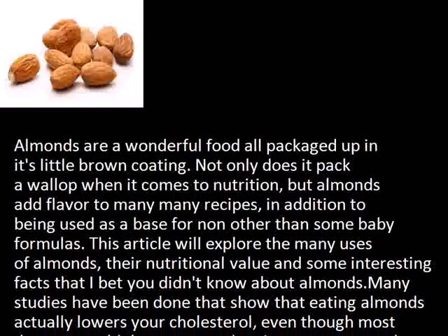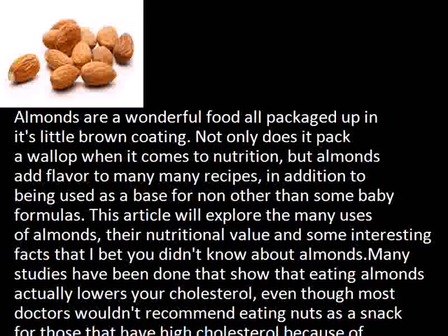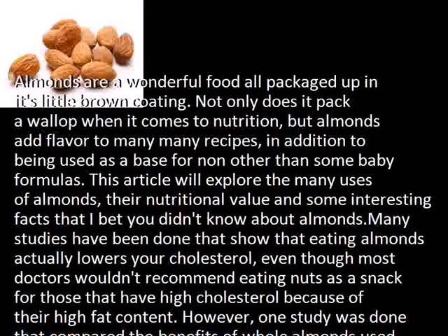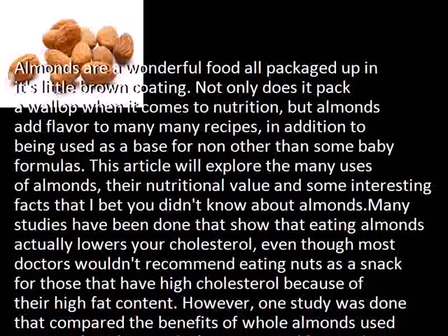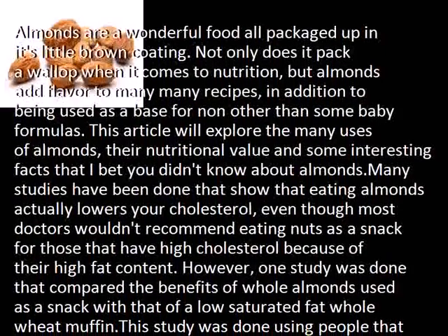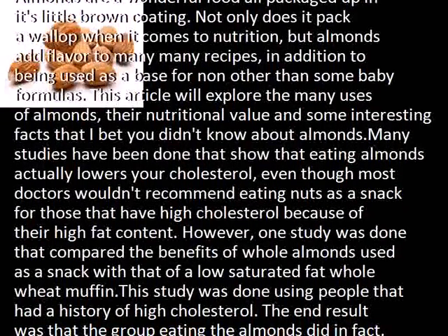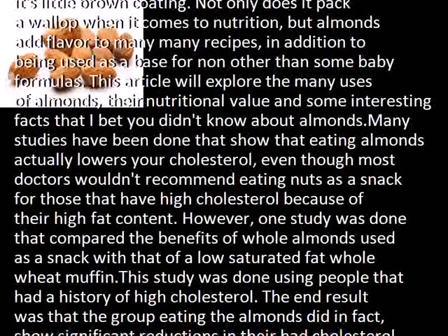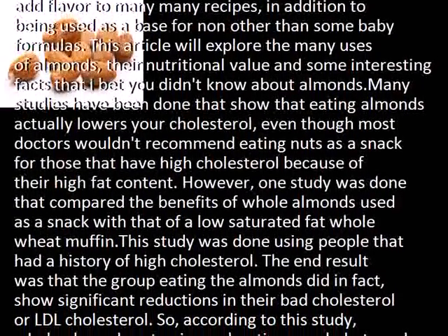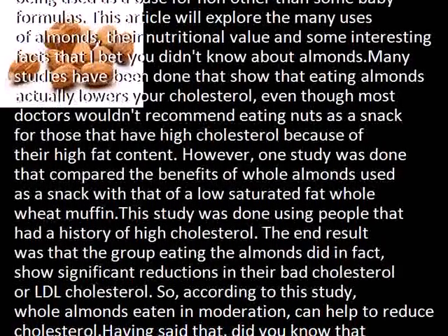Many studies have shown that eating almonds actually lowers your cholesterol, even though most doctors wouldn't recommend eating nuts as a snack for those with high cholesterol because of their high fat content. However, one study compared the benefits of whole almonds used as a snack with that of a low saturated fat whole wheat muffin. This study used people with a history of high cholesterol, and the end result was that the group eating almonds did in fact show significant reductions in their bad cholesterol, or LDL cholesterol.